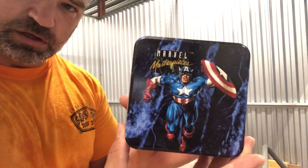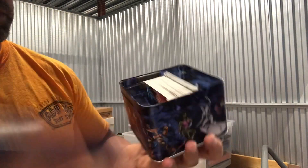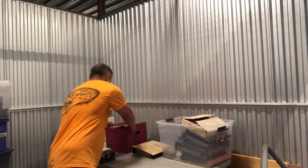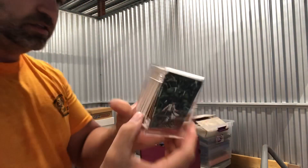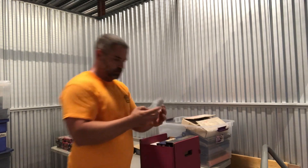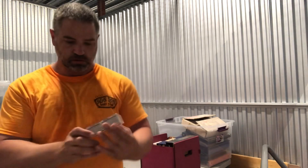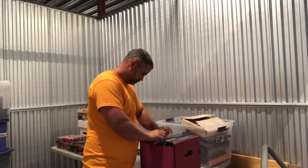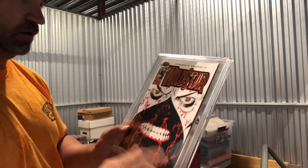Got a Marvel Masterpiece Captain America tin with a lot of characters on the side and some open cards inside. There's another box with more Flare cards, Batman and Robin cards, and a Wild Star #1 in a hard case — though I don't believe that holds a lot of value.